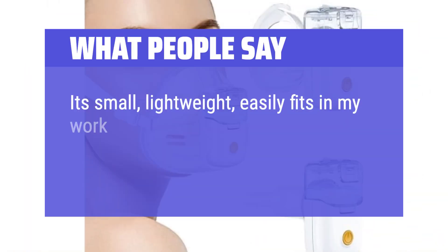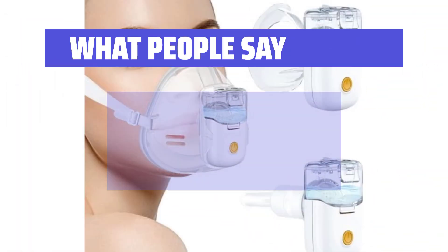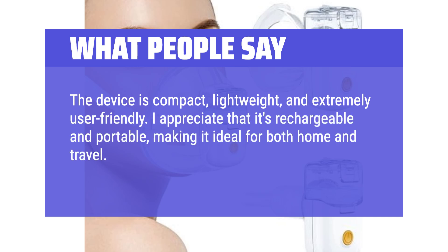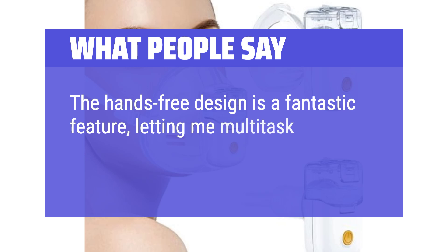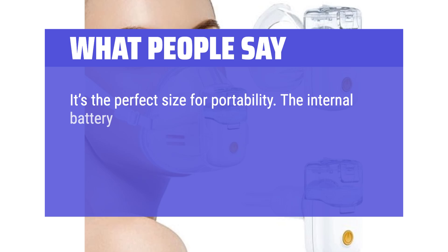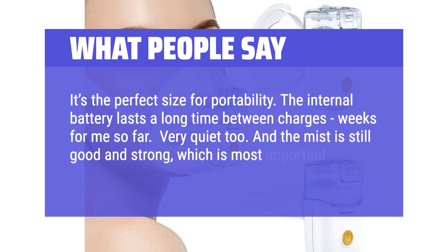What people say: It's small, lightweight, easily fits in my work tote, and most importantly it is quiet and discreet. The device is compact, lightweight, and extremely user-friendly. I appreciate that it's rechargeable and portable, making it ideal for both home and travel. It operates quietly, which is great for using it with kids or at night. The hands-free design is a fantastic feature, letting me multitask while I receive treatment. It's the perfect size for portability. The internal battery lasts a long time between charges — weeks for me so far. Very quiet too, and the mist is still good and strong, which is most important.